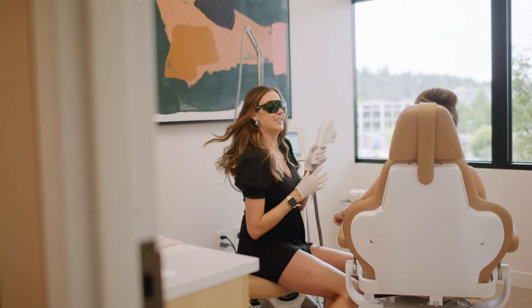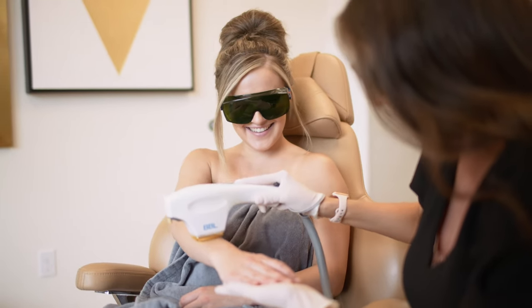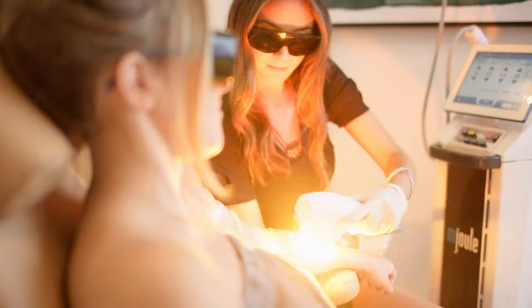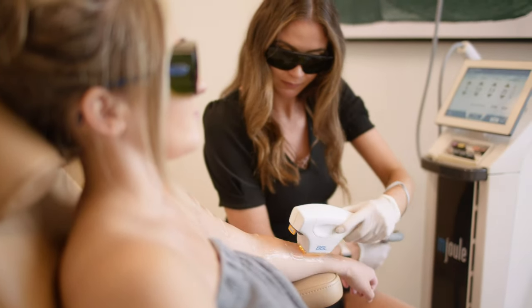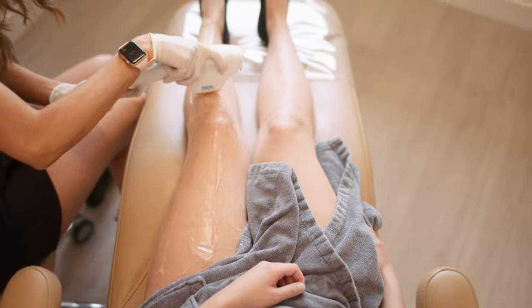It's Katie here from Sarah Hamilton Face. I am one of the master estheticians and a provider for our Forever Young BBL Body. The Forever Young BBL Body is an incredible way to take care of sun damage, pigmentation, vascularity, vascular lesions, melasma, and fine lines and wrinkles. It builds collagen in the skin.